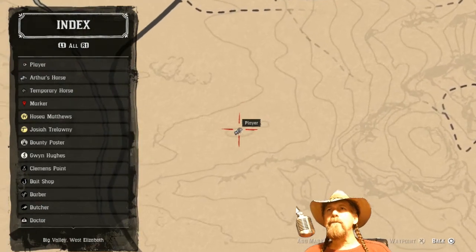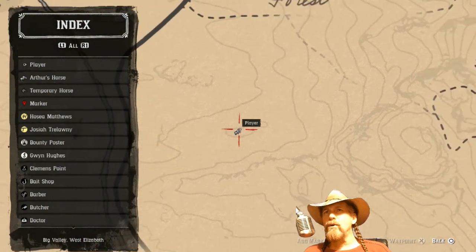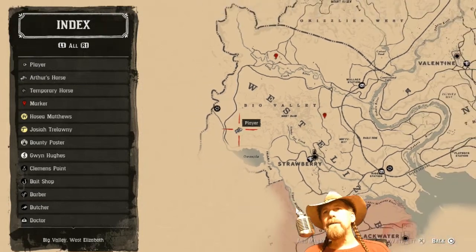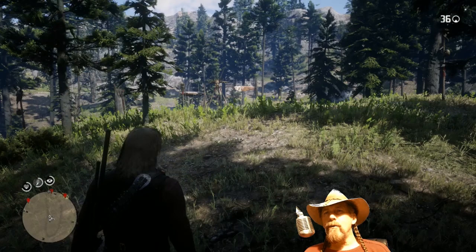Here we are on the map — I think that said Blackbone Forest. You can tell where it is; it's in that little range there, Blackbone Forest, under the E of West Elizabeth. We're right on the edge there, and there's a trapper if you'll note right up at the top.